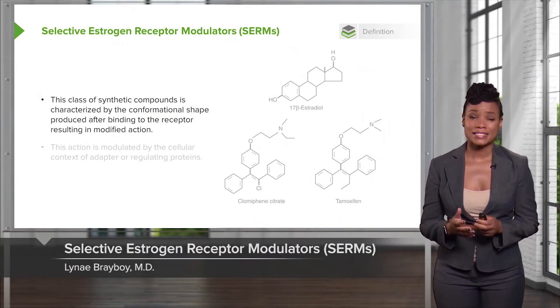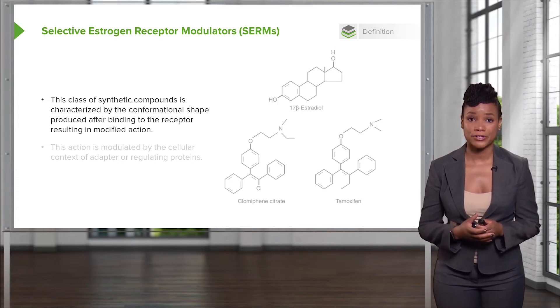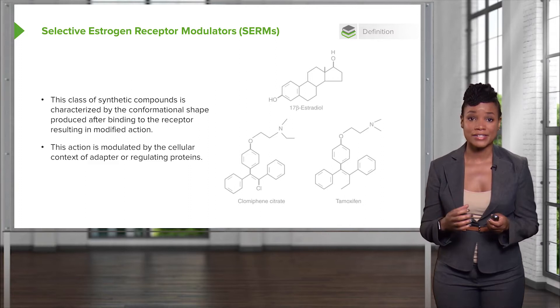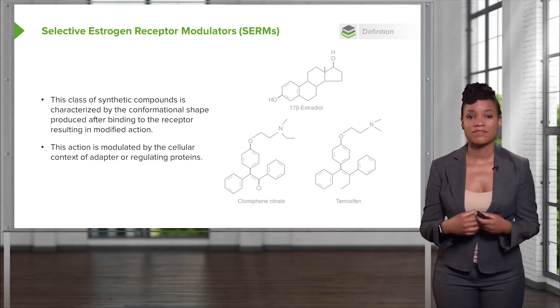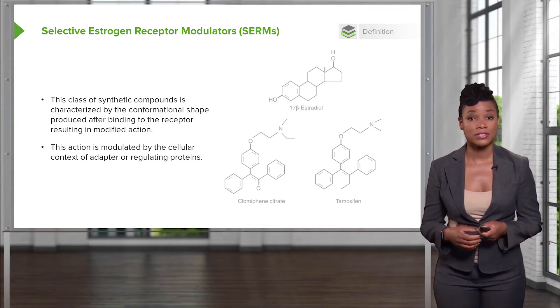This is a class of synthetic compounds that actually interact with the estrogen receptor. And so depending on what tissue they are interacting with the estrogen receptor, they have different effects, either agonistic or antagonistic. And there are different ones.